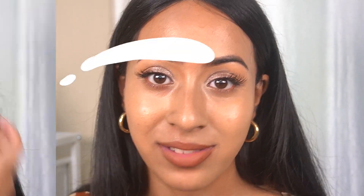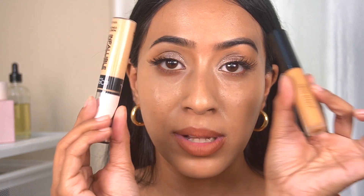Now I'm going to put on concealer. For concealer I'm using the L'Oréal Infallible concealer and the Swiss Beauty concealer mixed together.